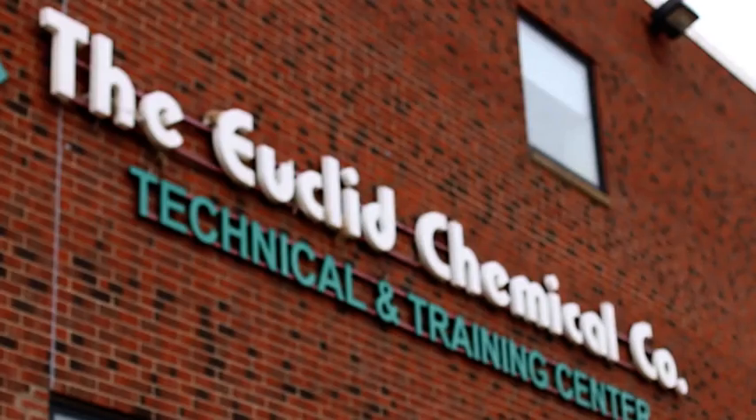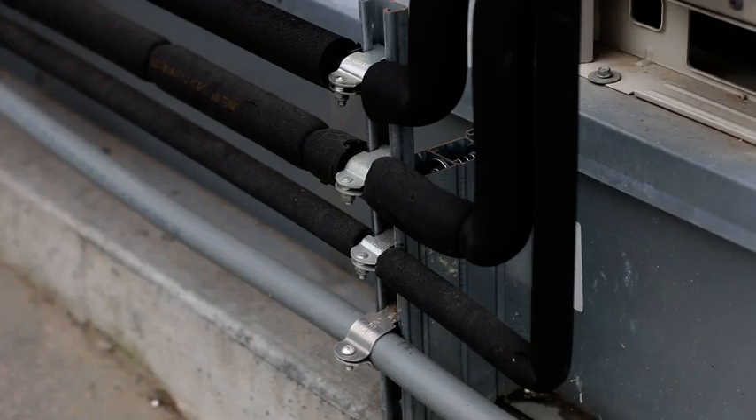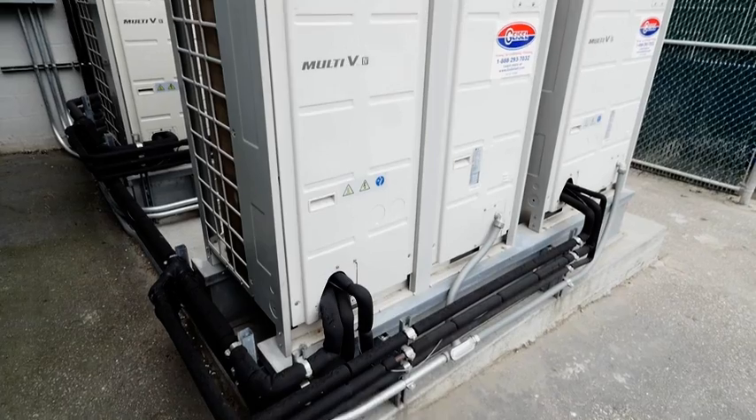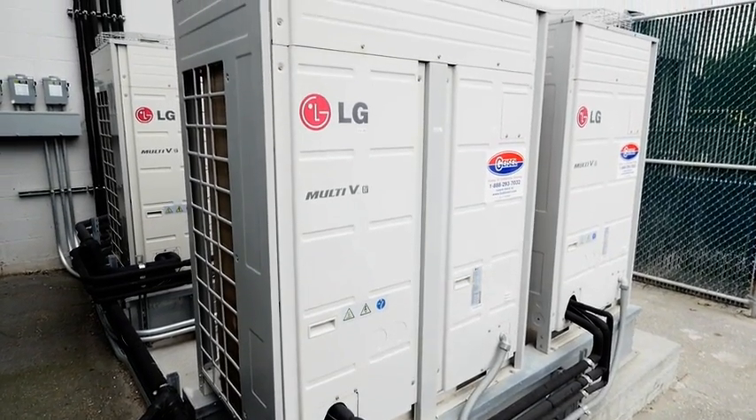We started working with them about four years ago to try to come up with a new solution that would cut their utility costs and provide greater comfort. LG was the solution. We were able to start very quickly and take out the old variable air volume system and retrofit that with the new LG VRF system.